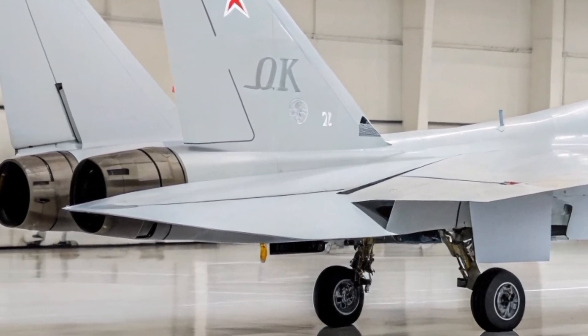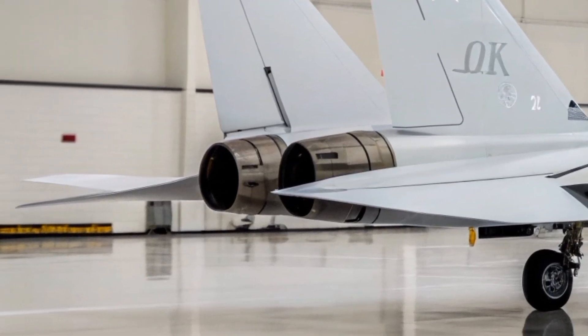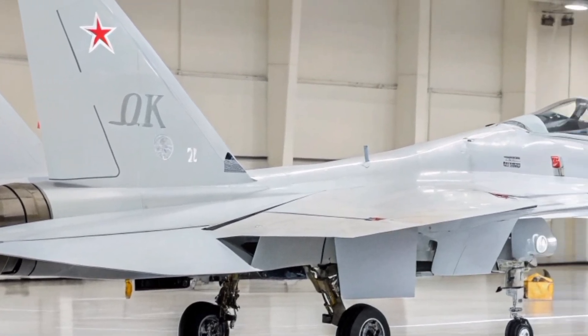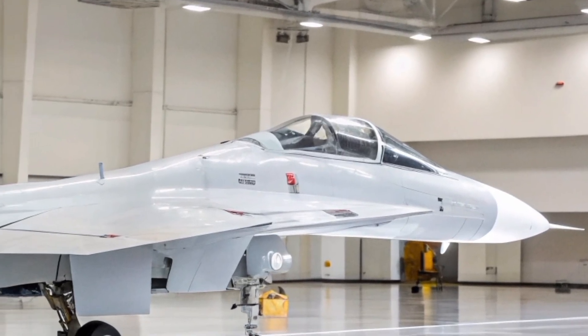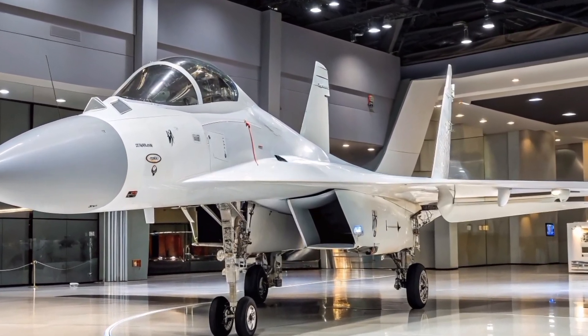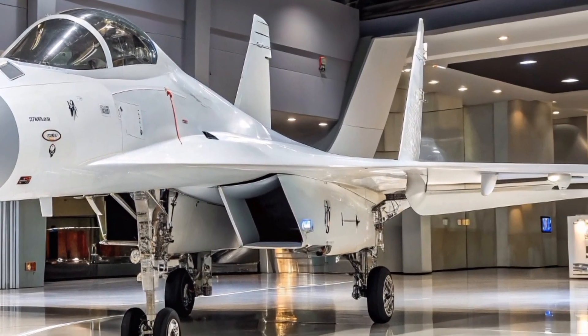The Su-30 MKK's airframe incorporates a higher percentage of composite materials compared to its predecessors, contributing to weight reduction and improved performance. Notably, the twin rudders, primarily constructed from carbon fiber composites, are larger than those on the original Su-30 MK, allowing for additional fuel storage rather than housing larger communication antennas as previously speculated.